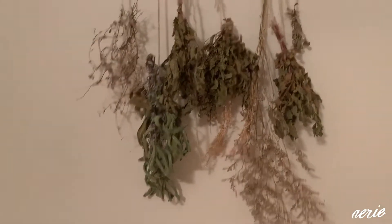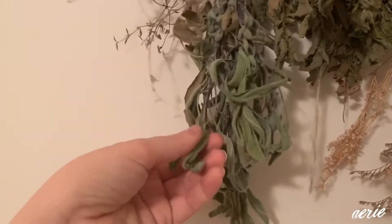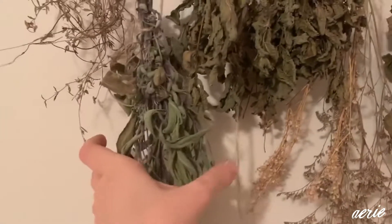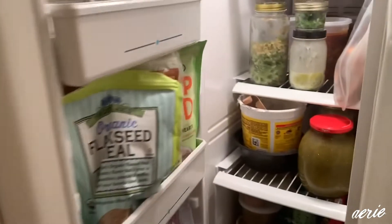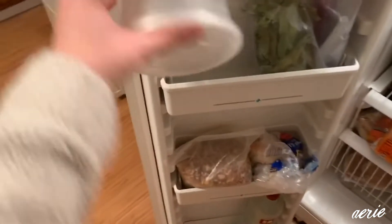If you have herbs and you aren't sure what to do with them, there are a lot of herbs that you can dehydrate and then use later on. Another option for keeping herbs fresh is to grab an ice cube tray, cut up the fresh herbs, put them in some olive oil in an ice cube tray, and then you've got fresh little cubes of herbs when you need them for soups and stews. Super convenient, super easy.